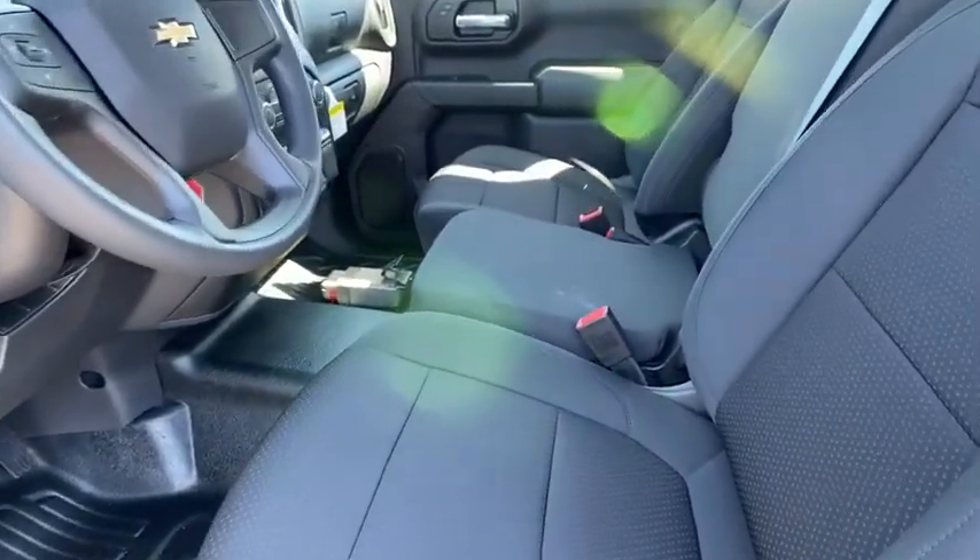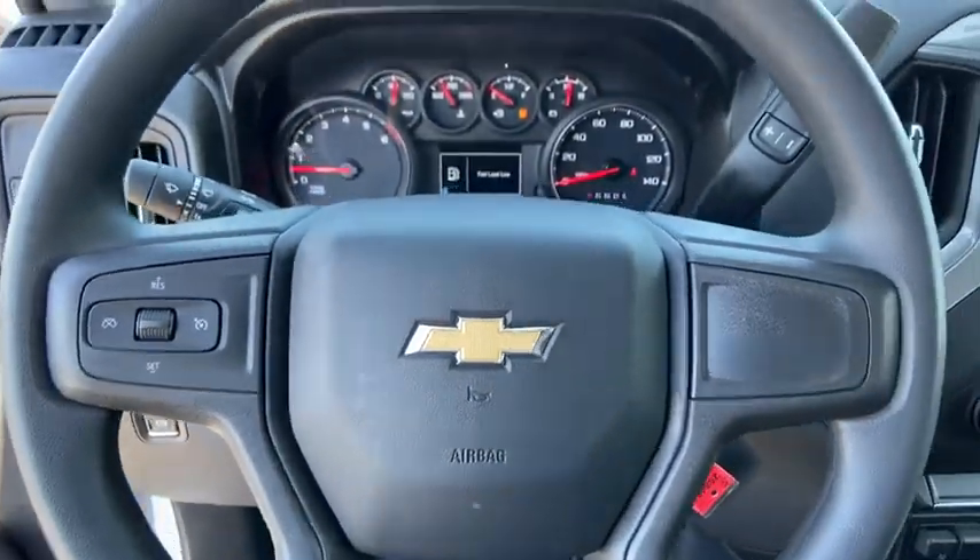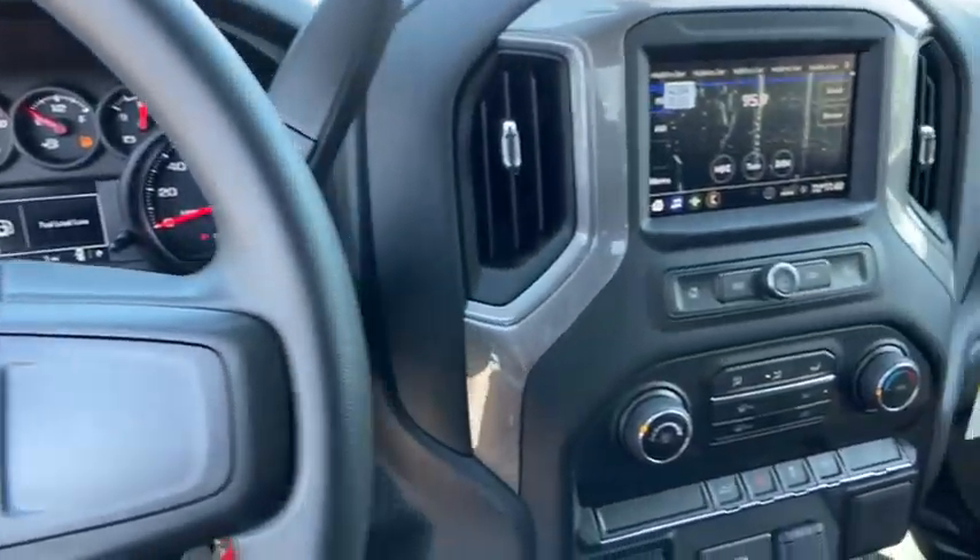Here are some of this vehicle's great options: traction control, dual airbags, power steering, and four-wheel disc brakes.